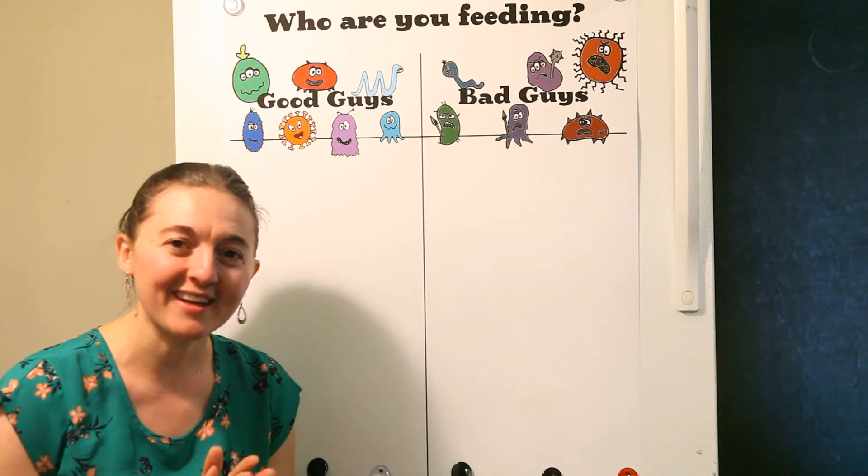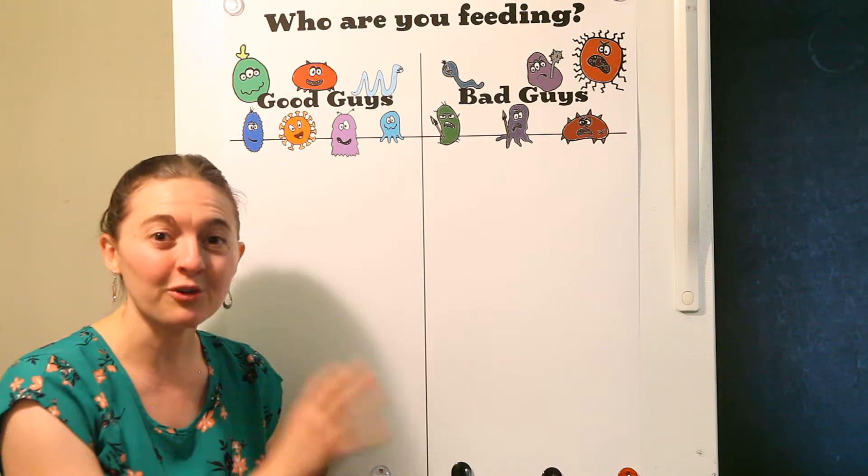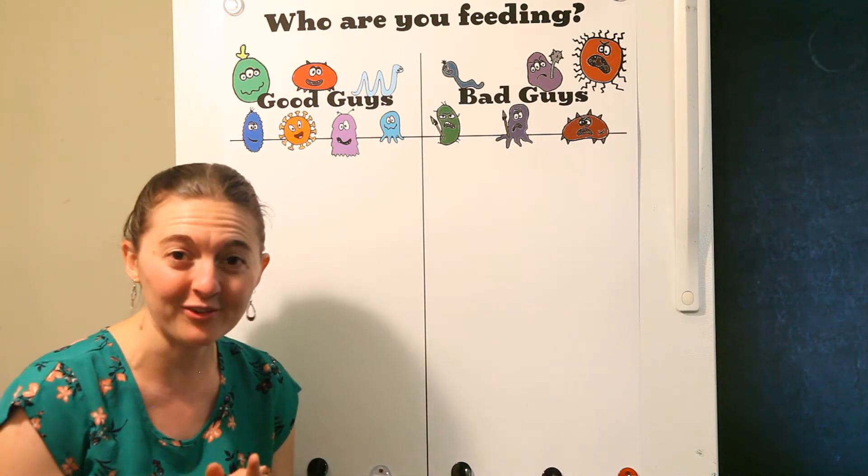Hi, I'm Amy Mahaly with Be Well Clinic, and I want to show you the amazing resource I've created for you and your family to help you through any kind of dietary changes you may be doing in your household.